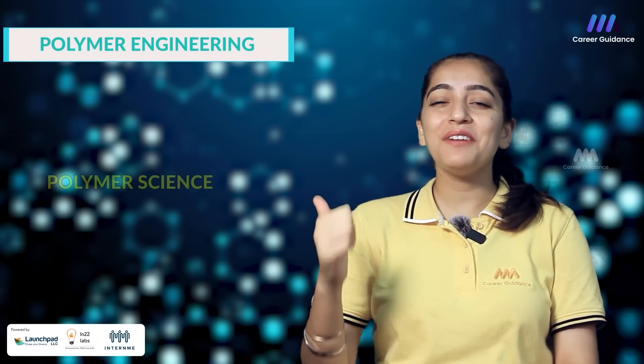So are you ready to mold your future with polymer engineering? Take the first step today and unleash your creativity with a career in this versatile and ever evolving field. The subjects taught in polymer engineering program includes: Number 1 - Polymer science.